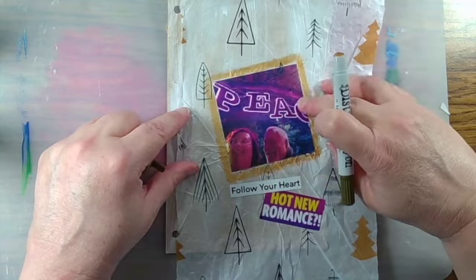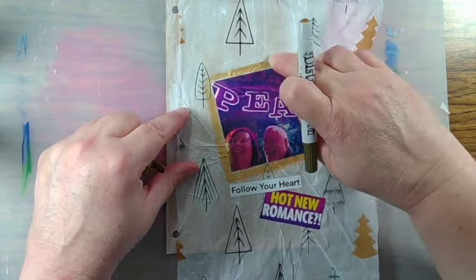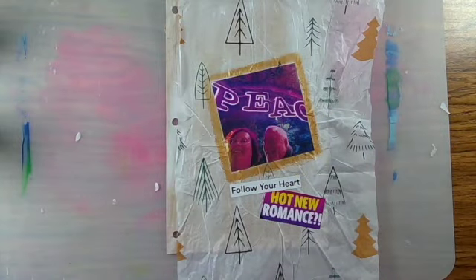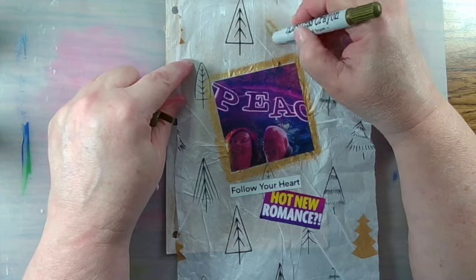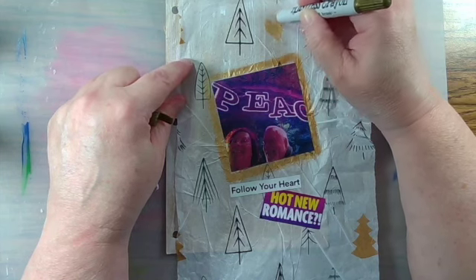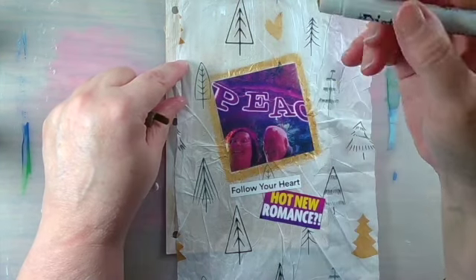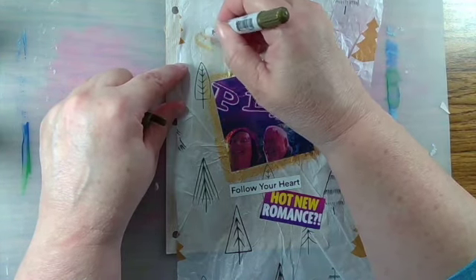They're very blendable, and they also react well with water. I'm making a frame around my picture, and I'm going to decorate my page a little bit with some hearts, because I've chosen to interpret spark as a romantic spark, and so I think this is a nice tie-in to this romantic picture that we took.